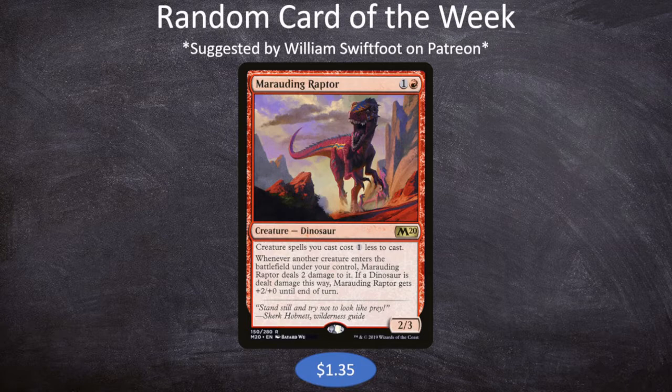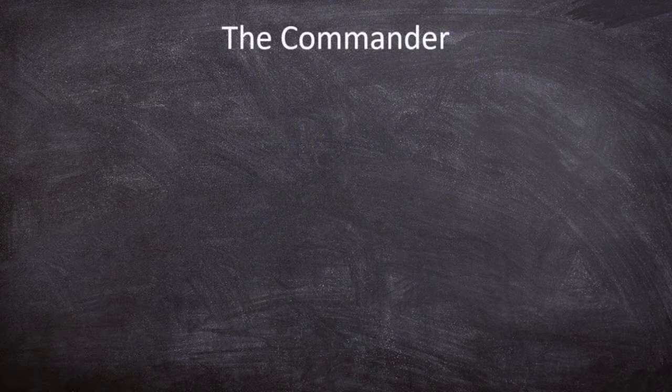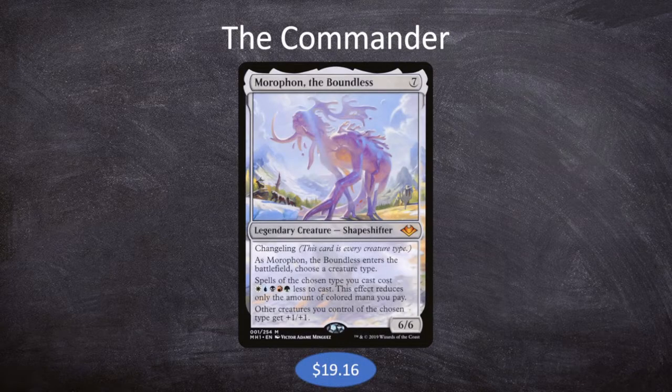If a dinosaur is dealt damage this way, Marauding Raptor gets +2/+0 until end of turn. When we start looking at our commander for this deck, I blew quite a bit of our budget because I wanted a very specific effect. Our commander this week is Moraphon the Boundless, which is 7 mana for a 6/6 legendary creature shapeshifter. It's a changeling, so it's every creature type. As Moraphon enters the battlefield, choose a creature type, and spells of the chosen type you cast cost one of each mana less to cast.